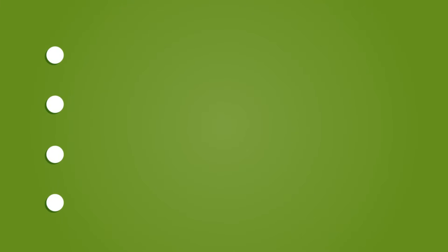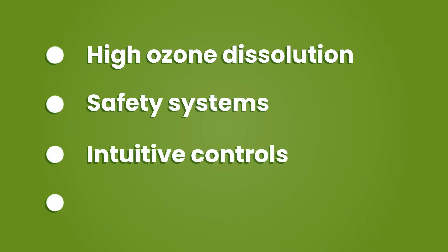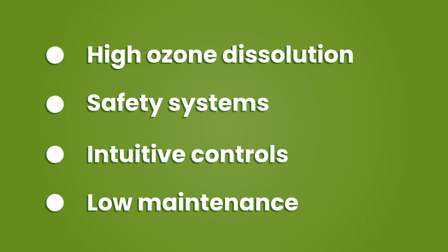A complete and effective ozone treatment system requires several important functions to achieve the highest possible operational stability and efficiency: high ozone dissolution, robust and reliable safety systems, intuitive controls and automation, and low maintenance.